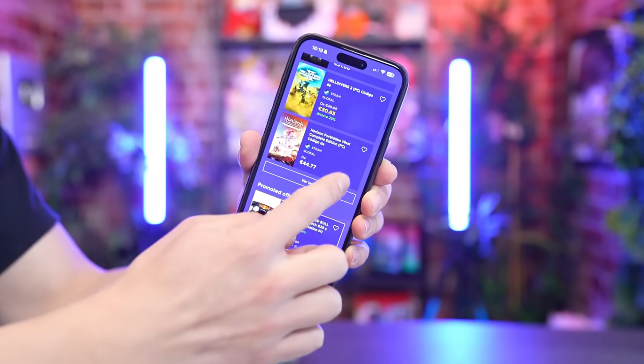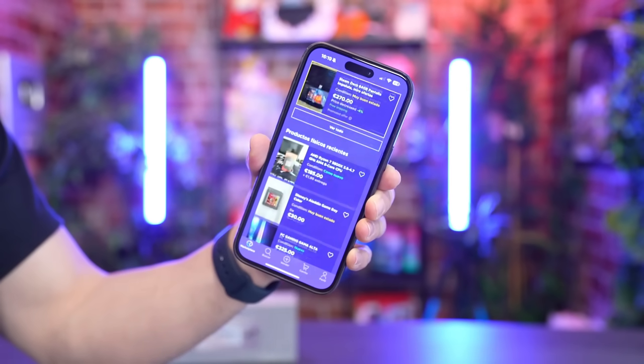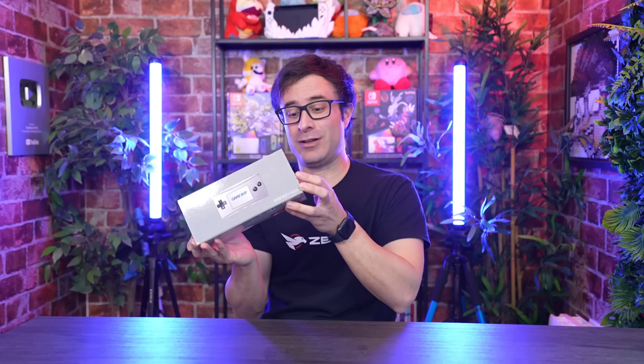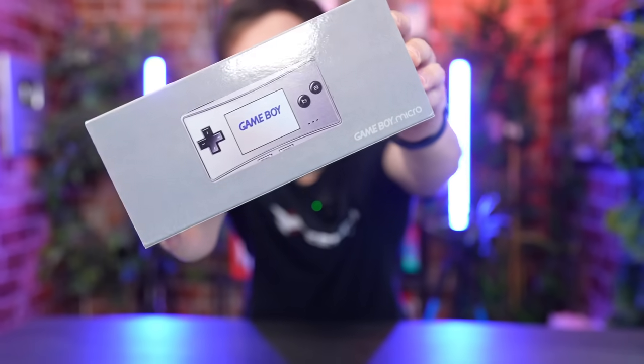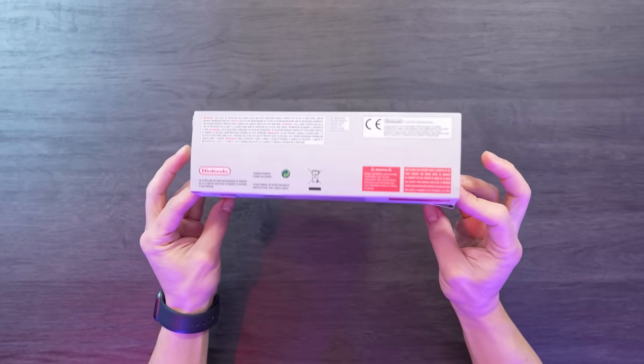Now let's focus on the unboxing. Can we compare this console to the current Nintendo Switch Lite? Well, we're talking about something truly micro-sized here. Will there ever be a Nintendo Switch version as compact as this one? Honestly, it seems highly unlikely, but a gamer can dream, right? I would absolutely love to have a console so tiny it could easily fit in my pocket, even if it's just for playing retro games. Anyway, let's move on to the unboxing. Firstly, let's assess the box — it looks pretty decent, at least from the outside. Now let's hope the inside lives up to the same standard. Let's proceed with opening it up.